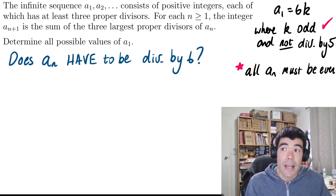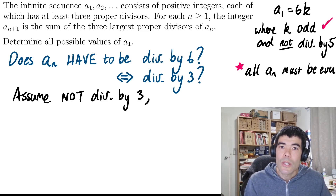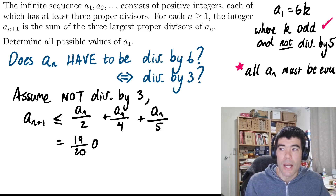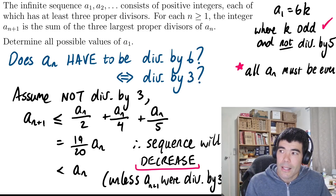I think it makes sense next to ask whether it has to be divisible by 6. Because we know all A1 has to be even, to be divisible by 6 is equivalent to asking whether it has to be divisible by 3. So assume A1 were not divisible by 3. Then the smallest three divisors besides 1 are 2, 4, and 5. So the largest that the next term could be is the sum of A1/2 plus A1/4 plus A1/5, which gives 19A1/20. Again, it's less than A1. So we're going to get a decreasing sequence, which means it must come to an end — unless somehow we were to get an A(n+1) that is divisible by 3.